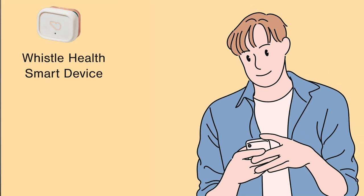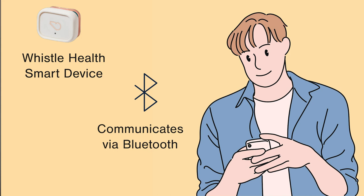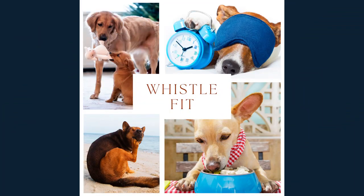What makes a Whistle Fit product a smart device is that it's an electronic gadget that connects, shares, and interacts with its user through another smart device — in this case, your smartphone. Whistle devices are designed to help monitor the activities and behaviors critical to our dog's health and well-being. Every sip, lick, and amount of activity that our dog has in their daily life is data — it's telling our dog's story.